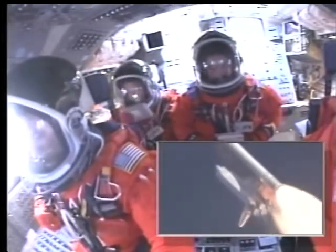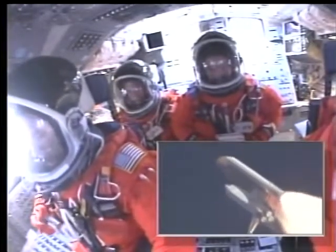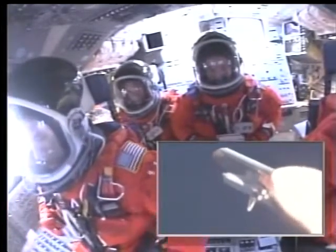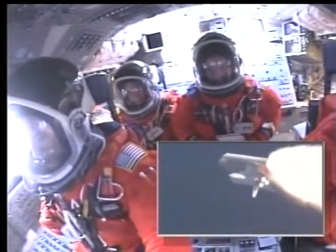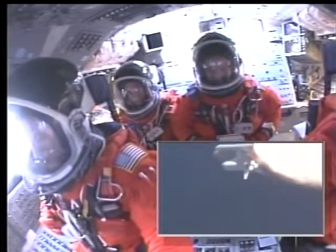Discovery, Houston, go with throttle up. Throttle up call acknowledged by Commander Mark Kelly, joined on the flight deck by Pilot Ken Ham, Flight Engineer Ron Garan, and Mission Specialist Karen Nyberg. Down on the mid-deck are Mike Fossum, Aki Hoshide, and Greg Shamitoff, heading for a half year on the International Space Station.